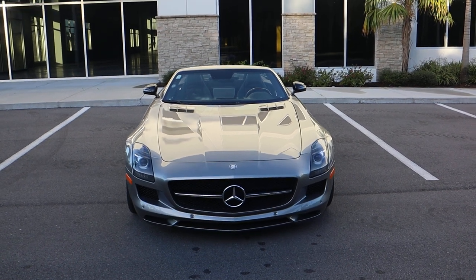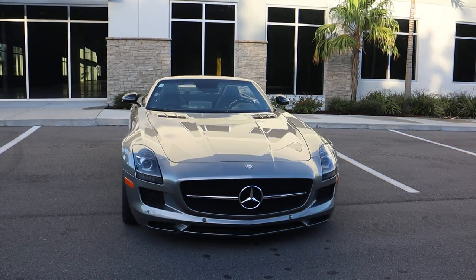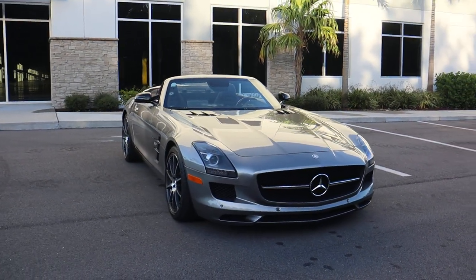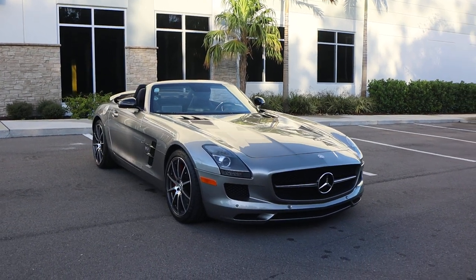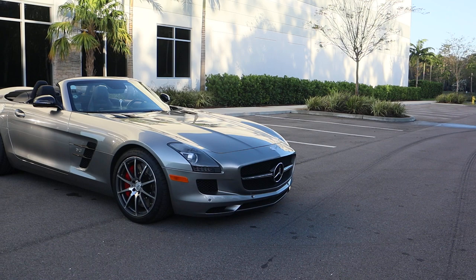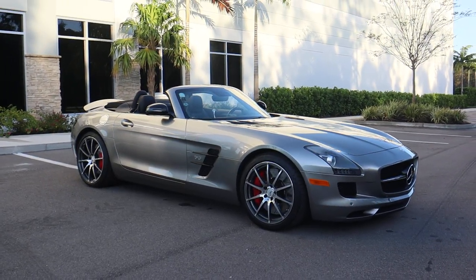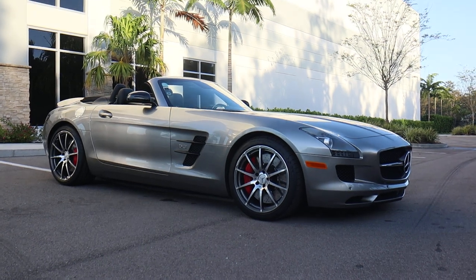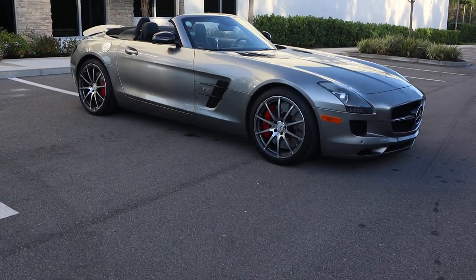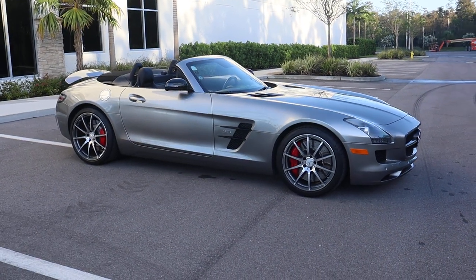Here we have a 2014 SLS AMG GT. This vehicle only has 8,600 miles, and what makes this car even more special is the AMG Alubeam color that came from the factory — this was a special order color.